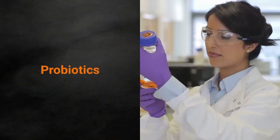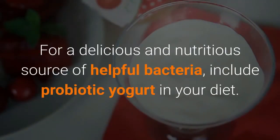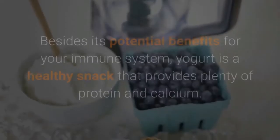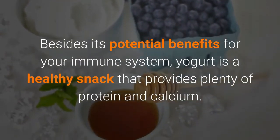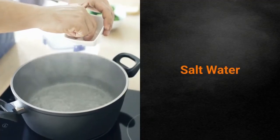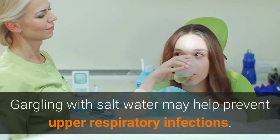Probiotics are friendly bacteria and yeast that are found in your body, some foods, and supplements. Including probiotic yogurt in your diet is a delicious and nutritious source of helpful bacteria. Besides its potential benefits for your immune system, yogurt is a healthy snack that provides plenty of protein and calcium.